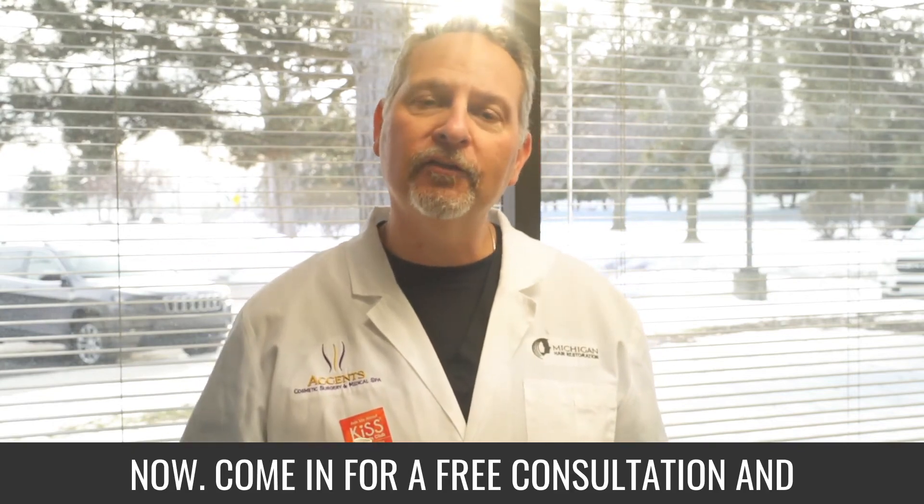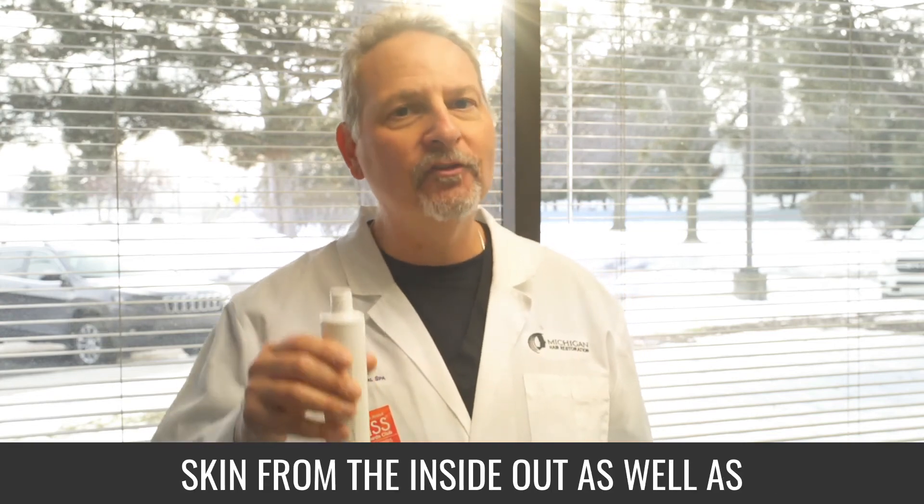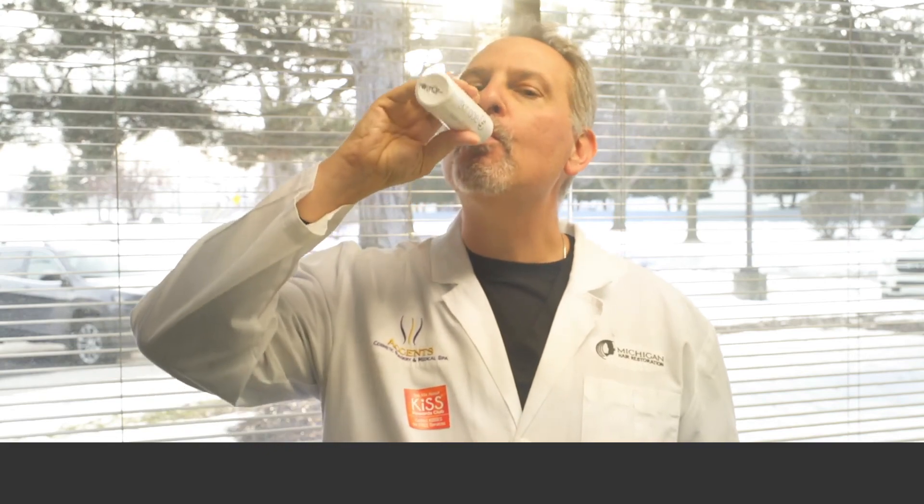Come in for a free consultation and we'll talk about how we can improve your skin from the inside out as well as the outside in. Enjoy. It's delicious. I love it.